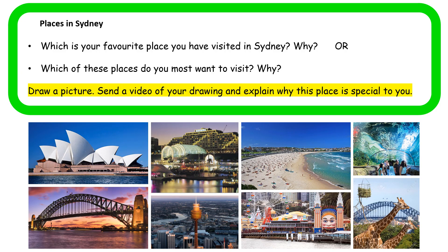Your special job for geography today is to think about which is your favourite place that you have visited in Sydney, and why is it your favourite place? You're going to draw a picture of your favourite place that you have been to in Sydney. Now maybe you haven't been to these places, and if you haven't, that's okay. What you can do is think about which one of these places you really, really want to visit the most, and you can draw a picture of that place. So you can either pick to draw a picture about a place you have been to, or a place that you really, really want to go to.